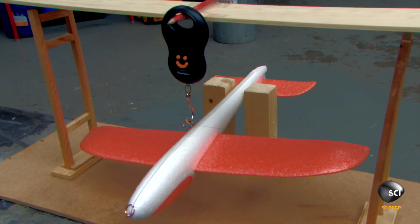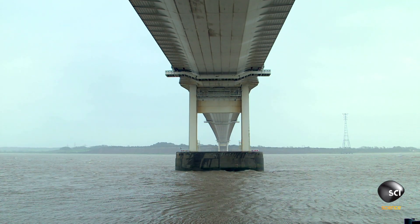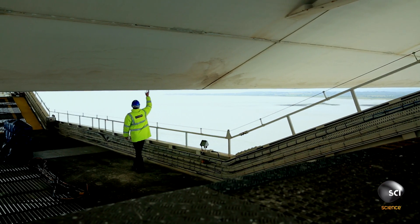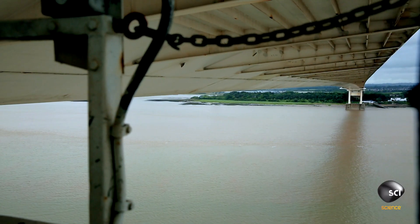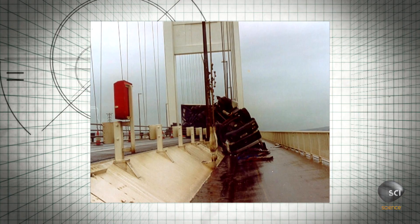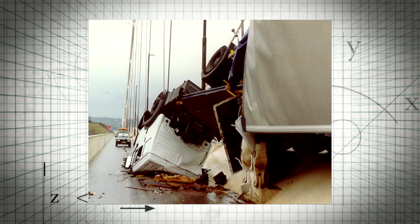And of course, this is exactly the principle that the engineers used on the Severn Bridge. Sir Gilbert Roberts and his team created an aerodynamic steel box girder deck — the first of its kind in the world. Hollow and only 10 feet deep, the shape of the deck creates a wind flow that holds it firmly in place. Over the years, 13 vehicles have blown over while crossing the Severn Bridge, but the bridge itself has always held on strong.